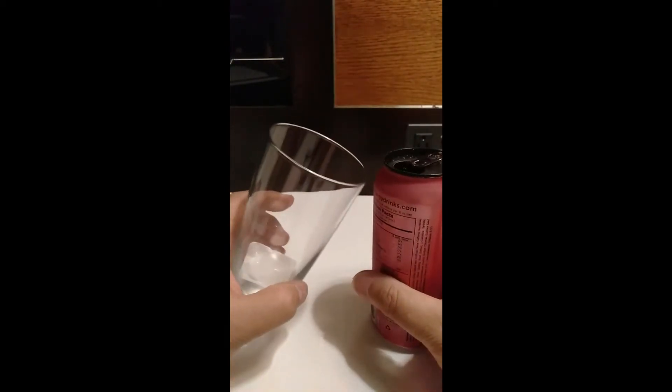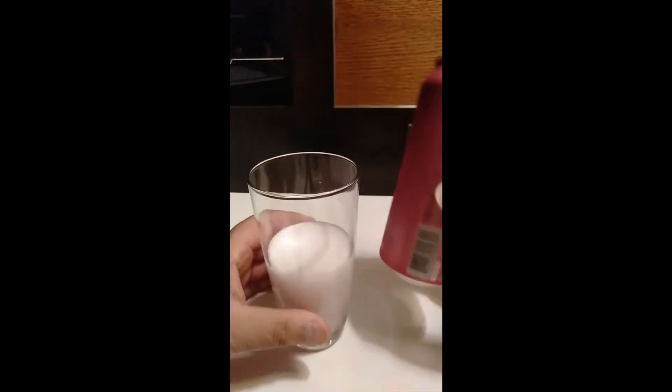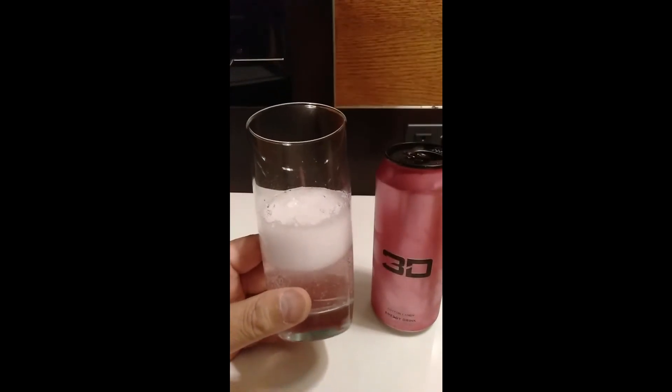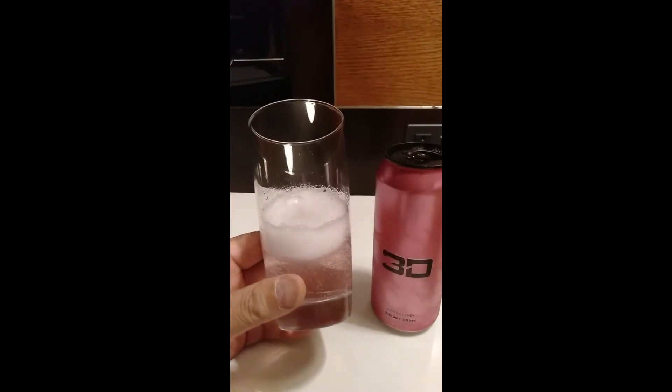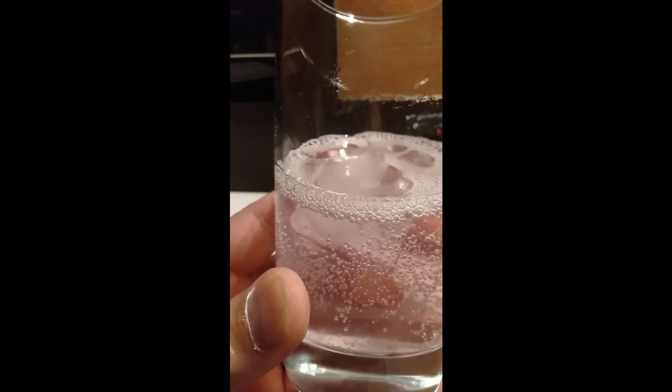When we pour it into the glass it comes out very, very light pink coloured. There's a lot of bubbles in there — look at the froth on that. The bubbles are dissipating very quickly. There are a lot of small and medium sized bubbles affixing themselves to the outside of the glass. The liquid is very, very clear with just a very slight pink tinge to it.